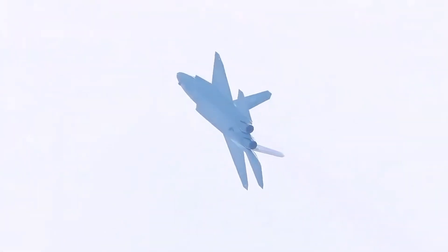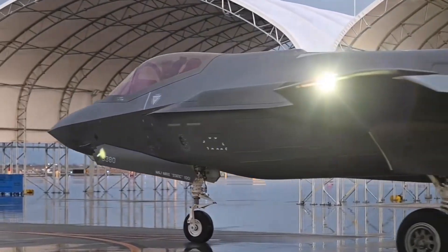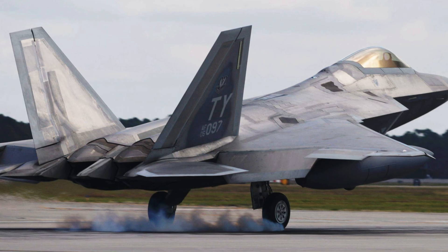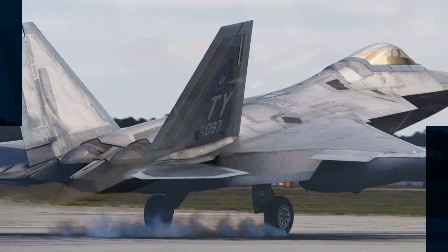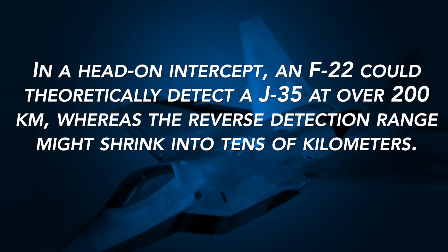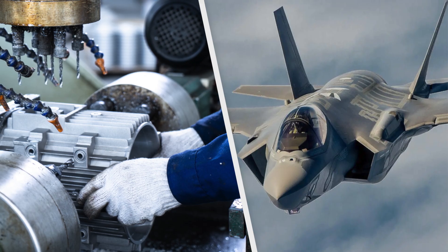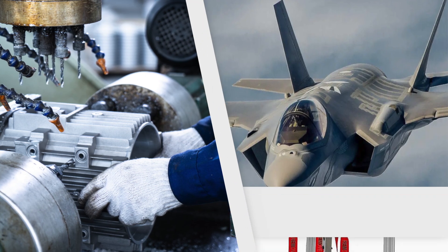Experts estimate the J-35's frontal RCS at 0.1 to 1 square meter. For context, the F-35's RCS clocks in around 0.001 to 0.01 square meters, and the F-22's an astonishingly low 0.0001 to 0.001 square meters — orders of magnitude difference. In a head-on intercept, an F-22 could theoretically detect a J-35 at over 200 kilometers, whereas the reverse detection range might shrink into tens of kilometers. Still, compared to legacy Su-30s or J-10s with RCS values above 1 square meter, the J-35 is a quantum leap forward for the PLA.